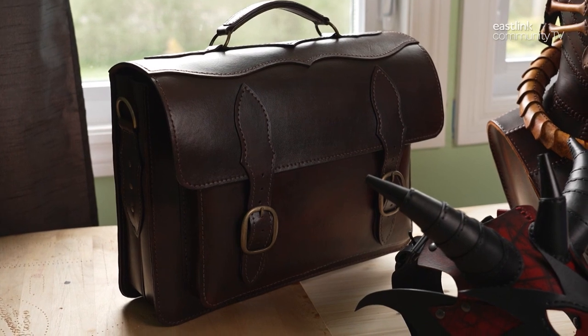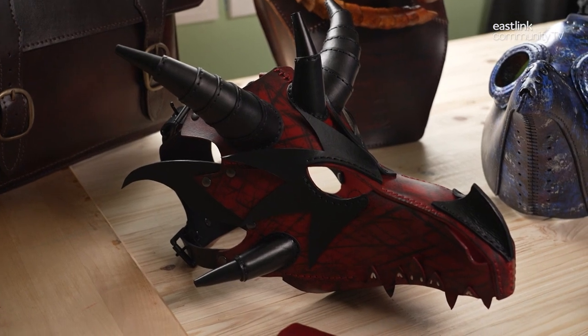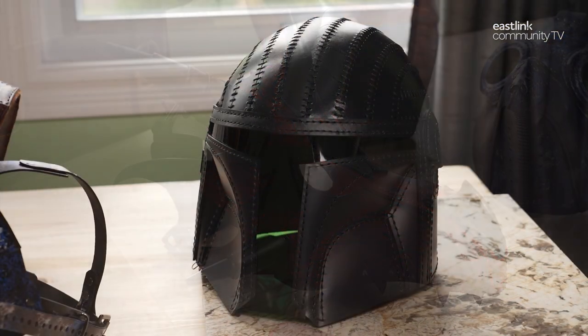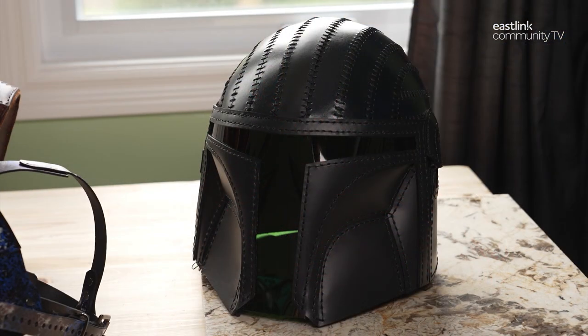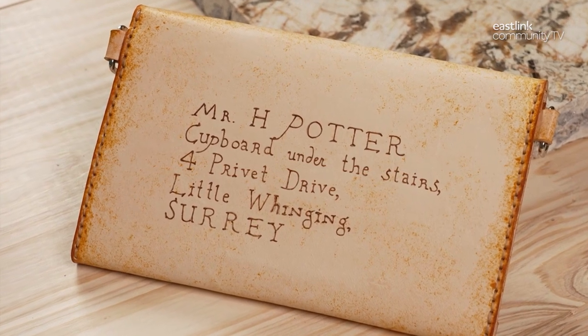In the beautiful Annapolis Valley, Proto Monkey Creations is carving out a new leather industry in Nova Scotia. Owner and craftswoman Jennifer Kerrigan makes unique, quality handmade goods catering to fans of sci-fi, cosplay, and gaming worldwide.